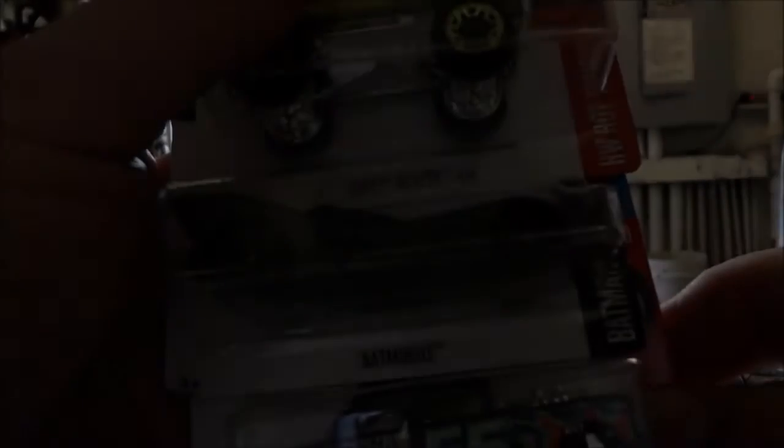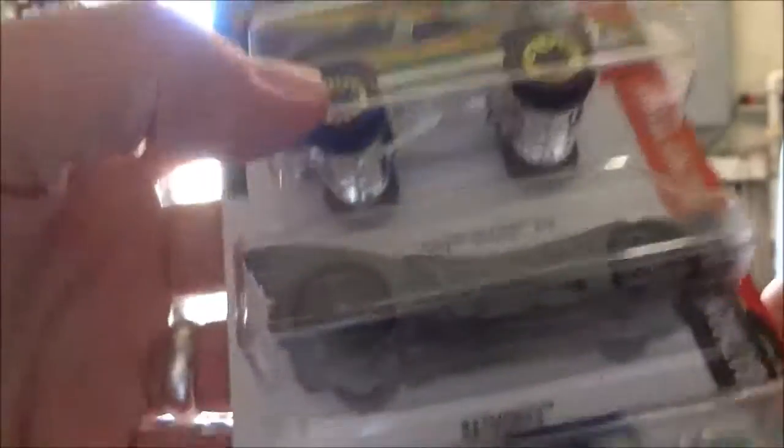I'm going to show you all the Dollar General finds. The three Dollar Generals in my area — two of them had nothing, and one had eight cars. I just needed some car bags. Got the Batmobile Gasser, a Chevy Blazer — I'll do an open cracking video on those later — and the Pizza Transit.